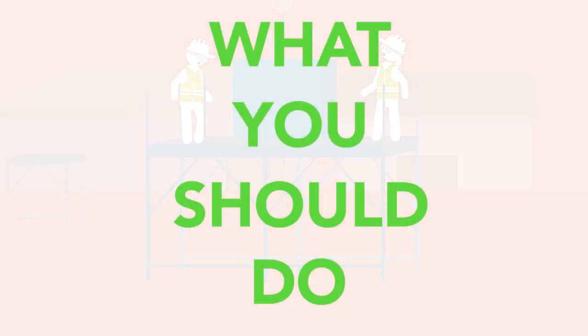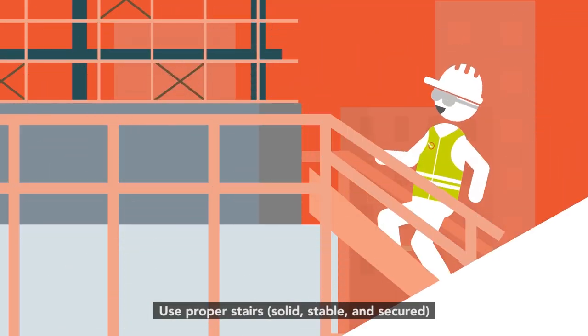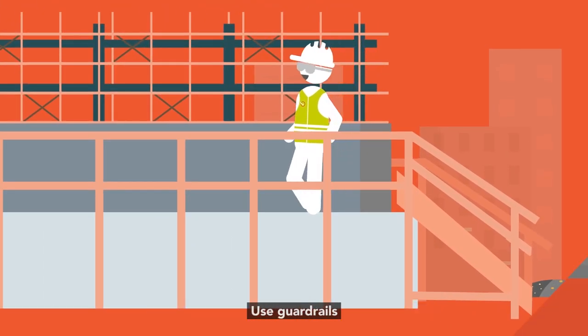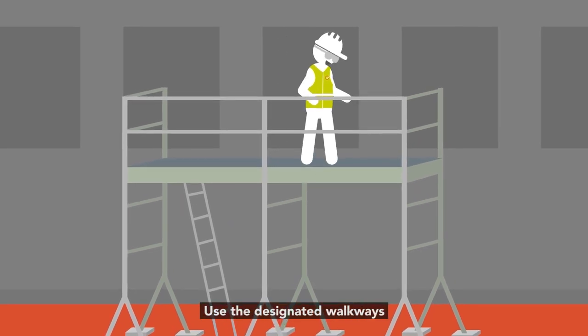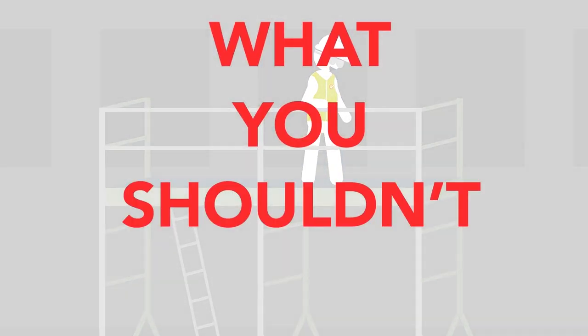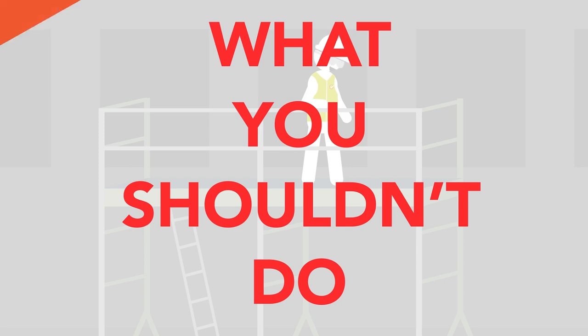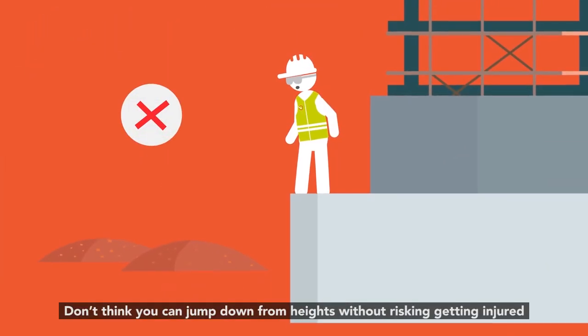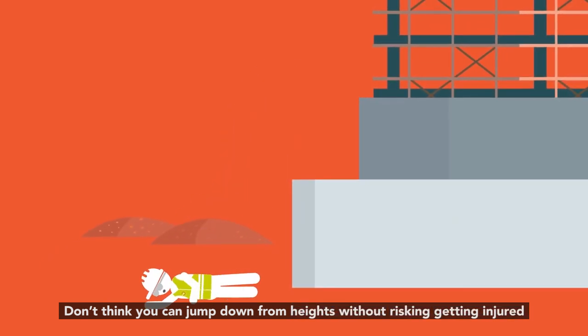What you should do: use proper stairs — solid, stable and secured. Use guard rails. Use the designated walkways. What you shouldn't do: do not access any place that is not safe. Don't think you can jump down from height without risking getting injured.